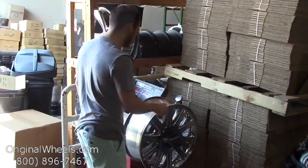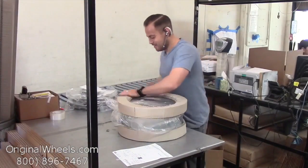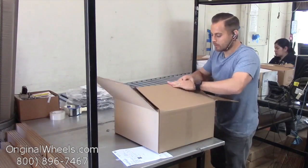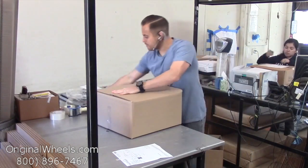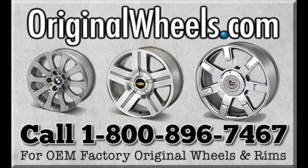When an order is placed, every wheel is individually inspected for any visual or structural issues to ensure that you receive your wheel as expected. We have special boxes and packing to help protect your wheels during transit, and all our wheels are shipped fully insured. With OriginalWheels.com, you can count on quality.